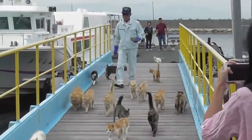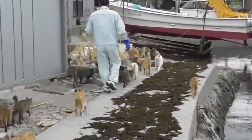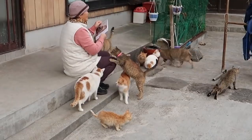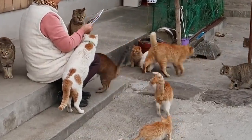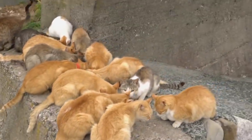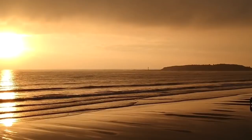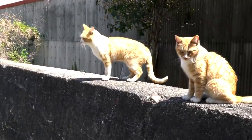We have good news for feline lovers. Cat Island in Japan is exactly what it sounds like. The correct name for the tiny, one-mile-long strip of land is actually Aoshima, but as cats are the dominant population, they have the right to have it named after them. Cats outnumber the humans on the island by a ratio of more than 10 to 1. This has happened because Aoshima was once populated by roughly 800 fishermen who kept pet cats. When the fishing industry in this area collapsed, the fishermen left, but the cats stayed behind.